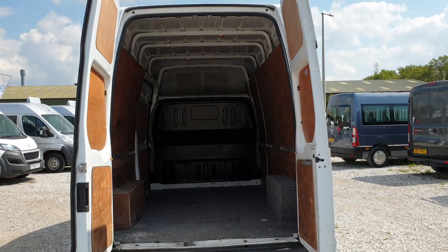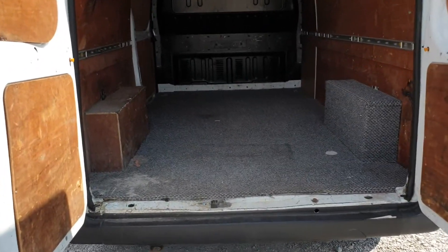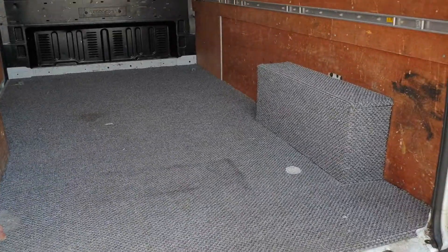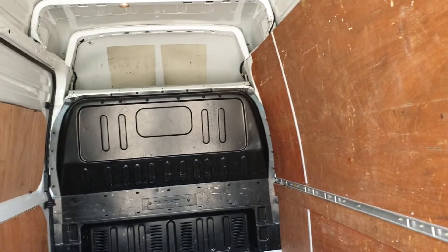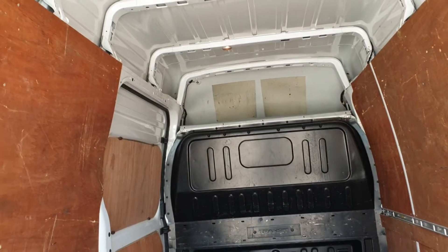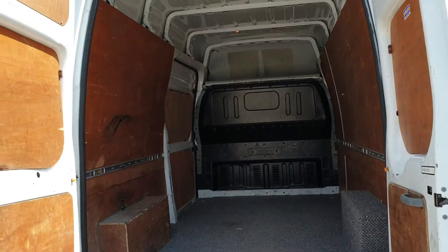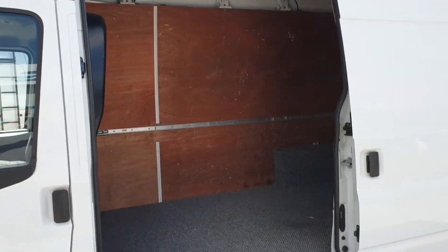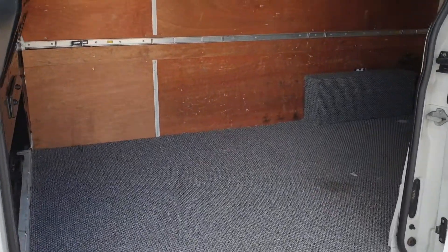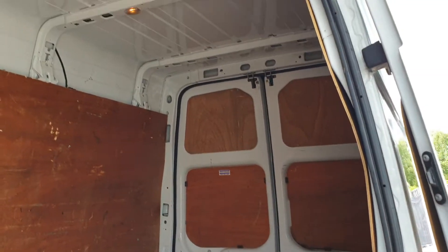Going to the back — clean and tidy enough in here. There's carpeting to the floor, ply lining on the sides, and a fitted bulkhead with a light in there too. Nice height and size, nice length — would make a good camper. Clean and tidy, exactly what you want.